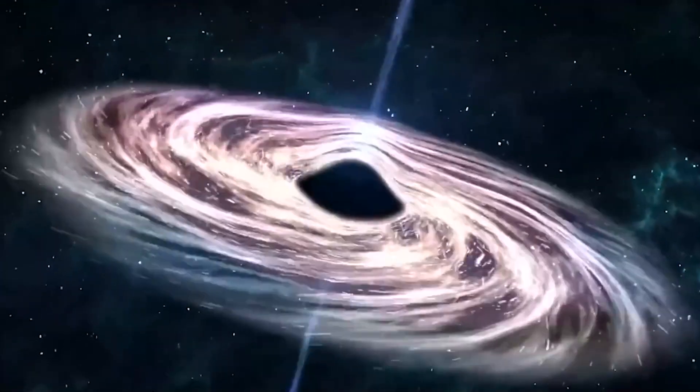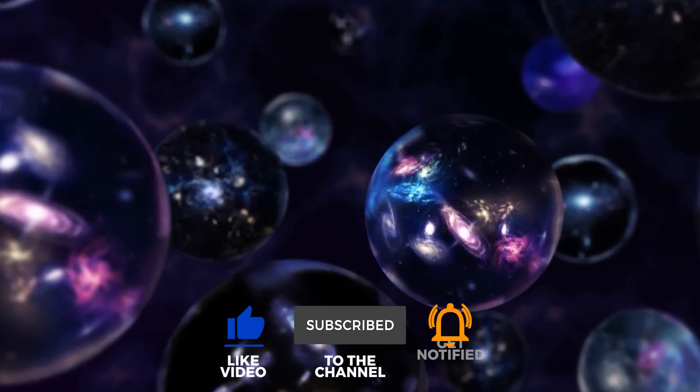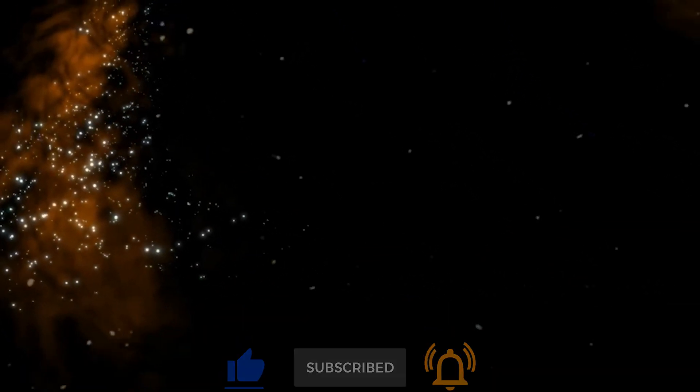What if this cosmic spectacle is more than just a stunning view, but a portal to other universes? Like, comment and subscribe for more.